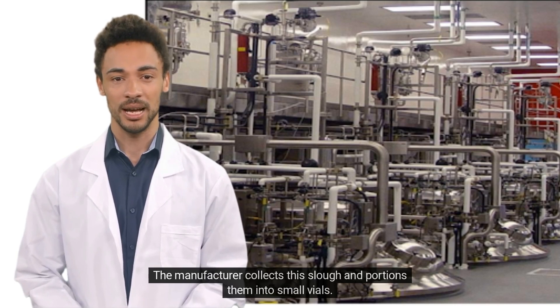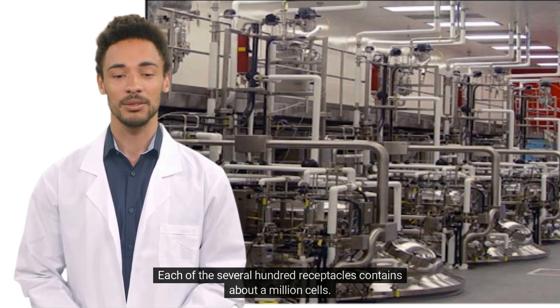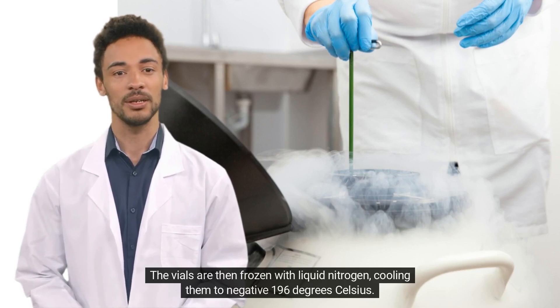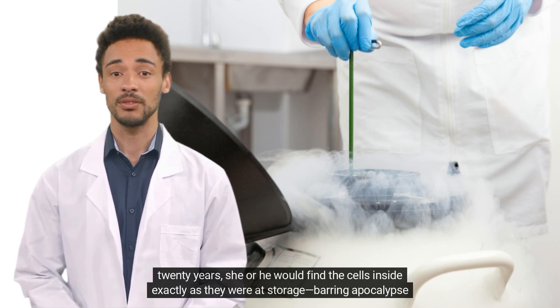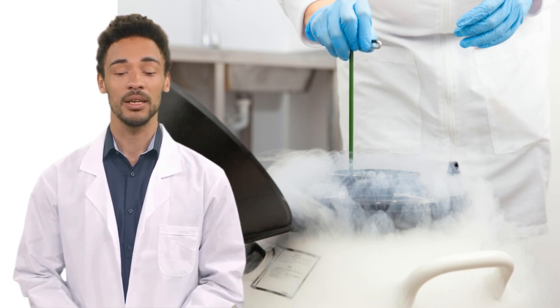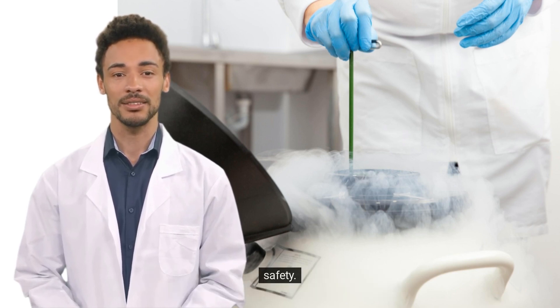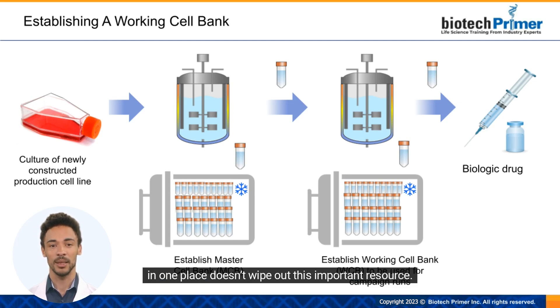The manufacturer collects this slough and portions them into small vials. Each of the several hundred receptacles contains about a million cells. The vials are then frozen with liquid nitrogen, cooling them to negative 196 degrees Celsius. This deep freeze stops cell growth — if some future scientist thawed one of the vials in 20 years, they would find the cells inside exactly as they were at storage. This stable longevity is key, as product consistency over the lifetime of the product is critical to drug safety. Manufacturers typically divide the master cell bank for storage in three separate locations, so that disaster in one place doesn't wipe out this important resource.